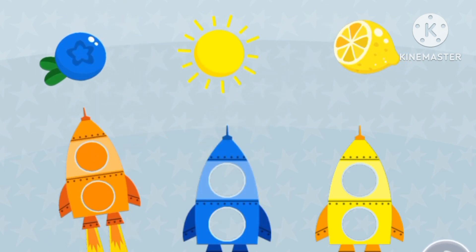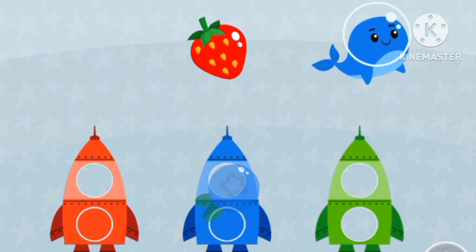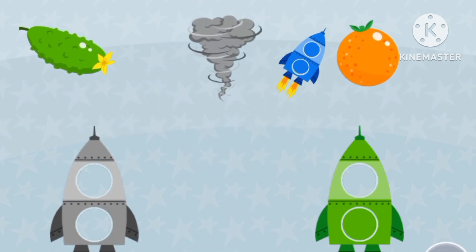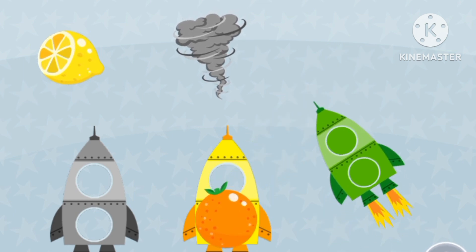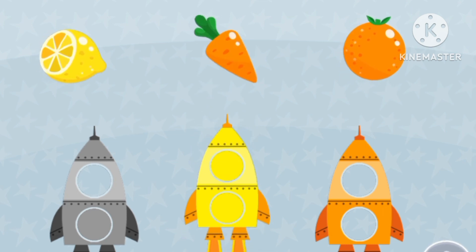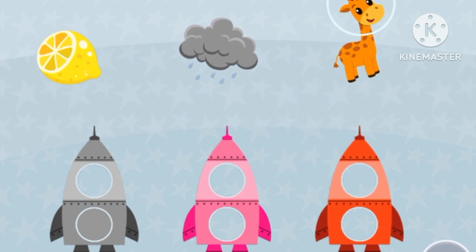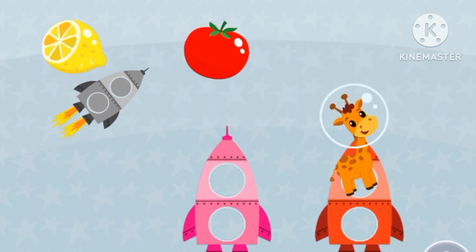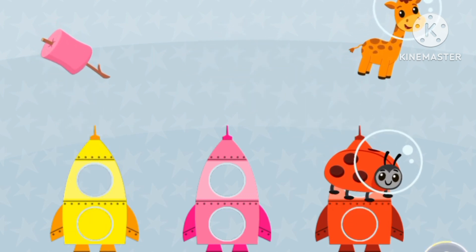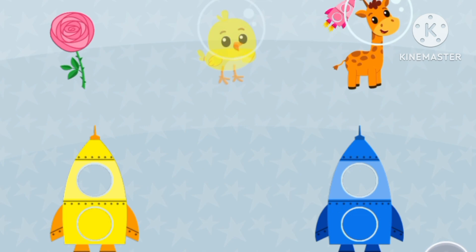Orange, orange, orange. Yellow. Yellow, red, blue. Red. Blue. Green, green, green. Green, green, green, green, green. Green, green, green. Green, green, green, green, green, green, green, green, green, green.